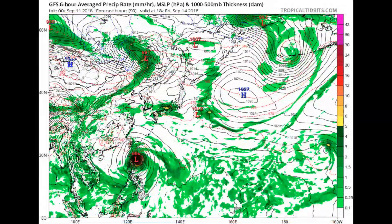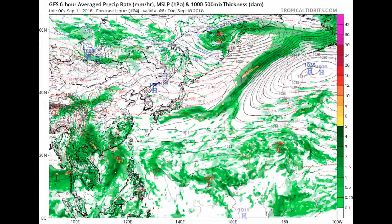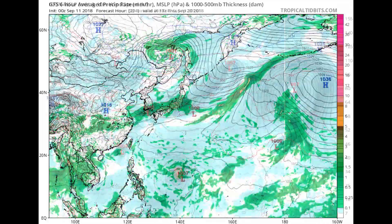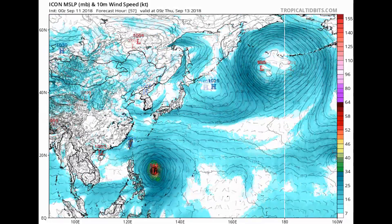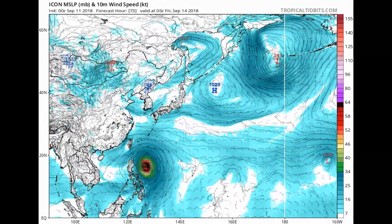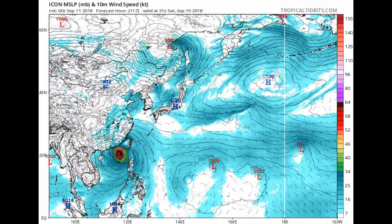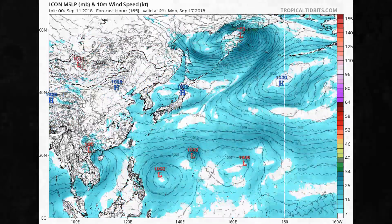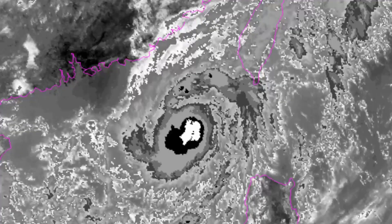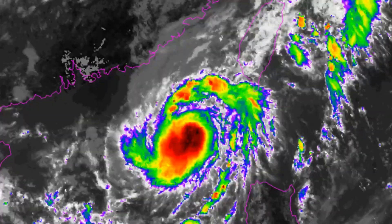Now this is the GFS accumulated precipitation and pressure. The ICON model doesn't really show 27W but shows Mancat as very deep.